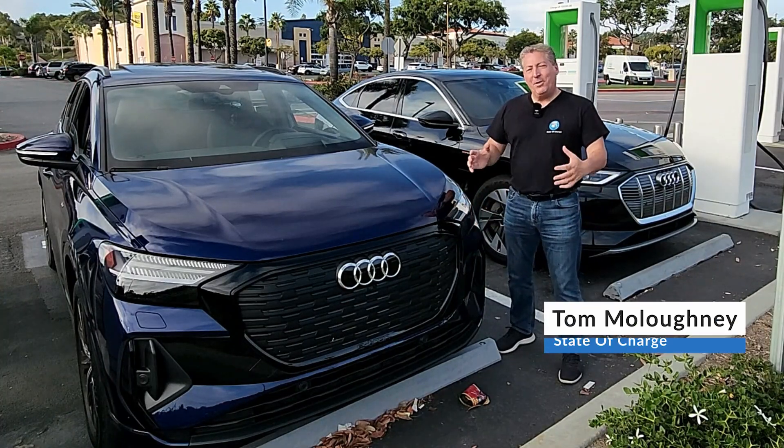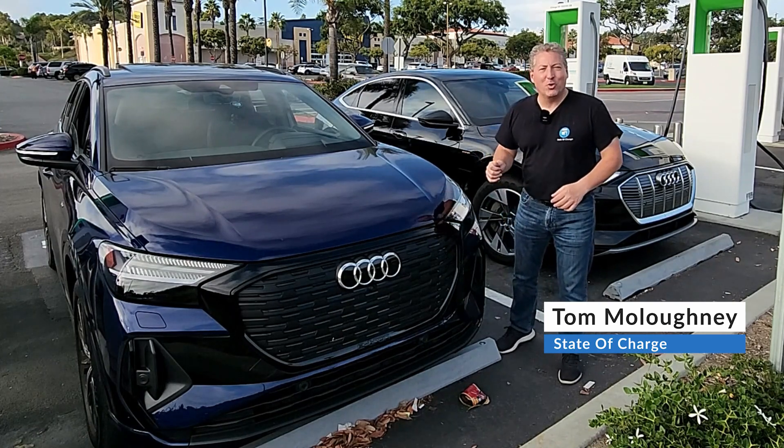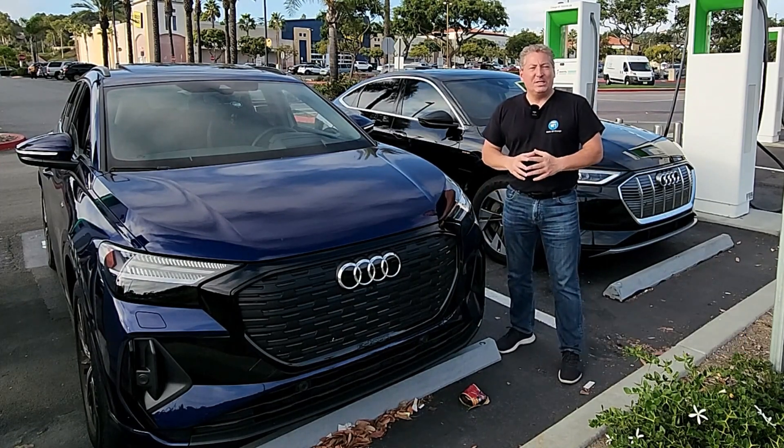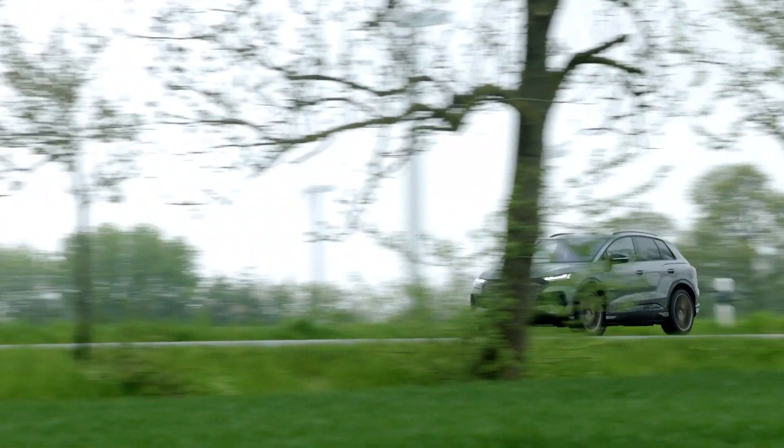Hello and welcome back. I'm here today with a 2022 Audi Q4 e-tron quattro. I'm on Audi's media drive for the Q4 in Oceanside, California.